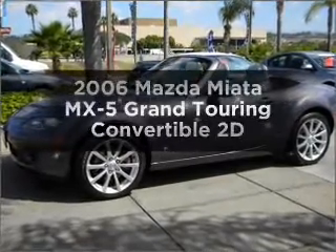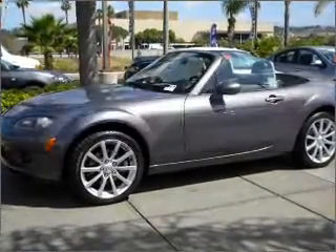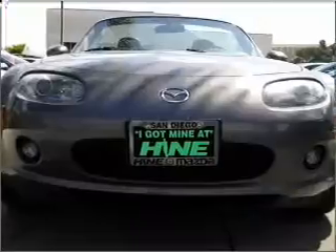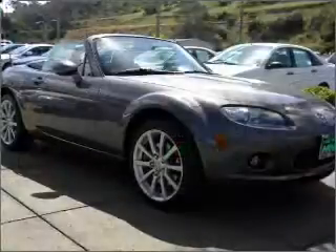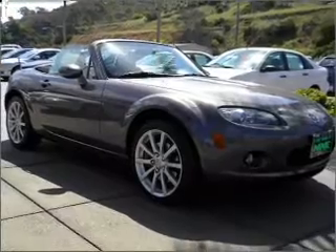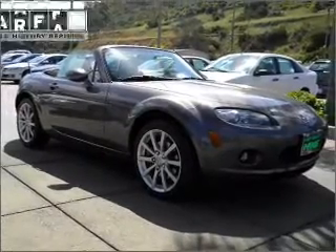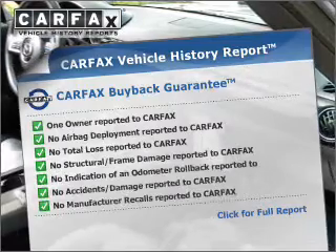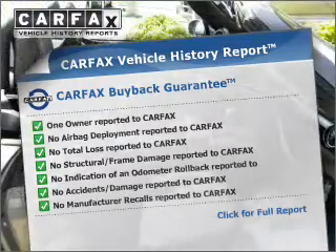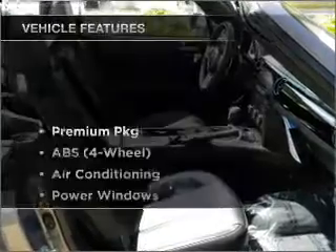Everything you need under one roof with this great vehicle. With a reliable engine connected to a smooth shifting automatic transmission, premium wheels give a more luxurious look. The anti-lock braking system will keep you safe on the road. This vehicle comes with a Carfax report, which reduces your buying risk by providing the vehicle's history before you purchase.